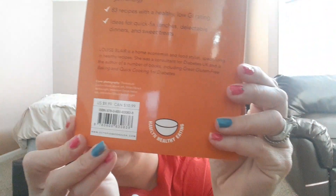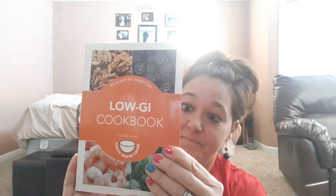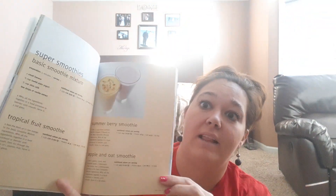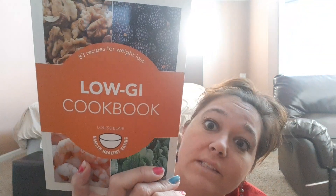And this one I actually found today. It retails for $9.99. Not as many pictures but it's got smoothies and how to start your day — some great ones. There are 126 pages and it says 83 recipes for weight loss.